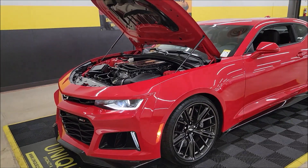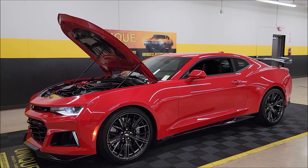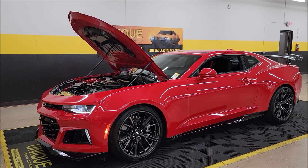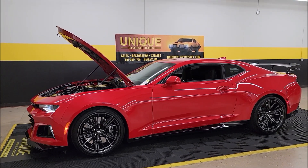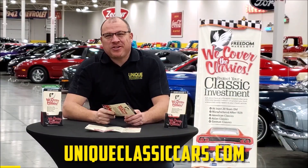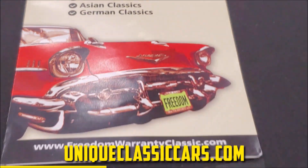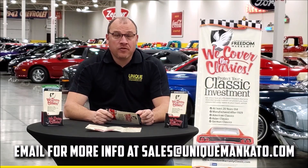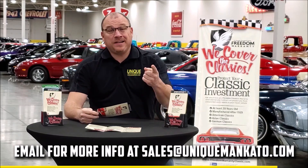2018 Chevrolet Camaro ZL1 coupe — don't expect this one to last long. Give us a call at 507-386-1726, uniqueclassiccars.com. We consider trades, financing is available, and we can assist with transportation. Did you know this car qualifies for an extended warranty — just like one from a new car dealership — covering all major components like engine, transmission, and drivetrain up to 10 years? Contact us for a quote today.